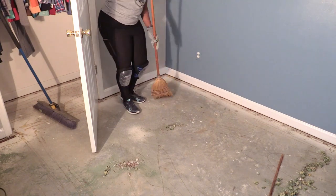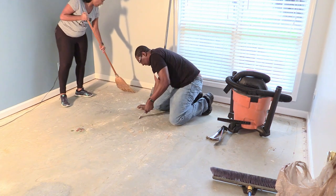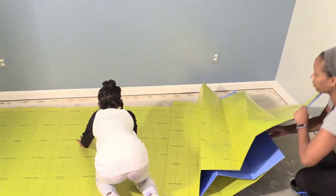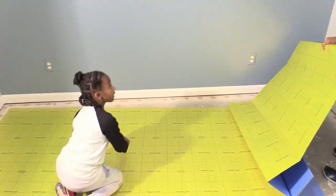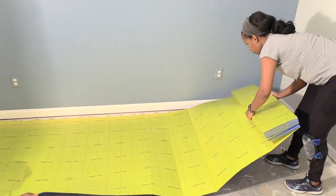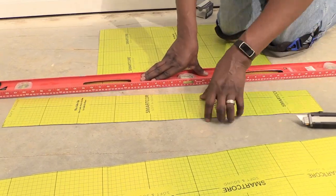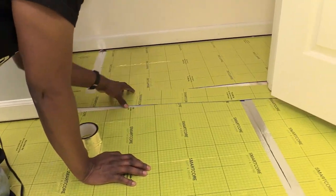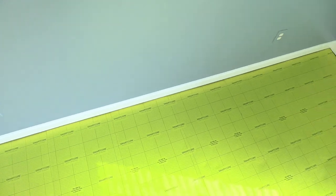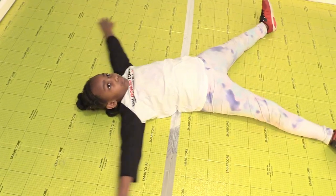We thoroughly cleaned our concrete subfloor to prepare for the underlayment. I'm glad our daughter enjoyed helping us. Underlayment is used as a moisture barrier for concrete subfloors. Because this is a kids' room, we chose underlayment to help reduce the noise when walking on the new flooring. All done — ready for floor angels and laying down planks.